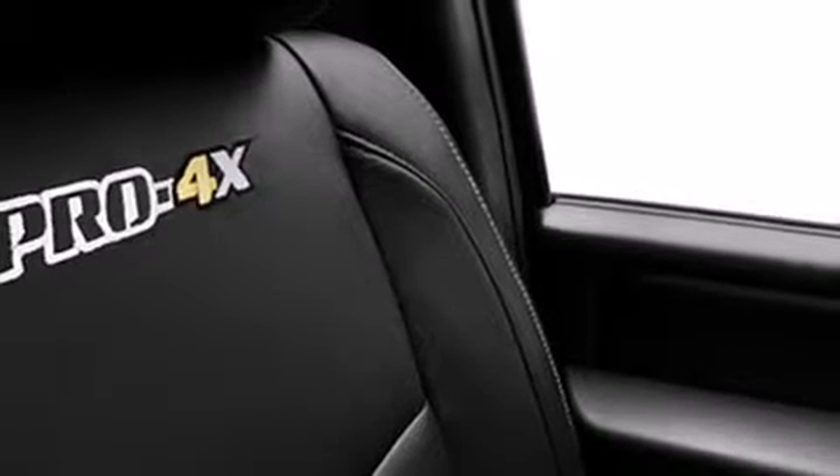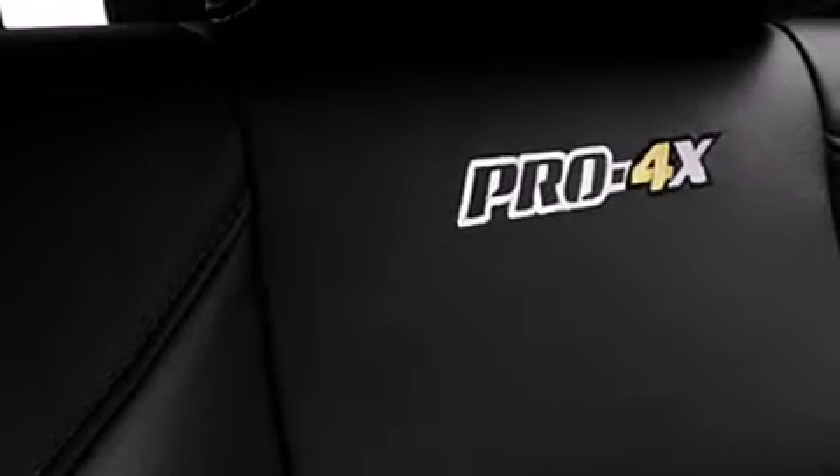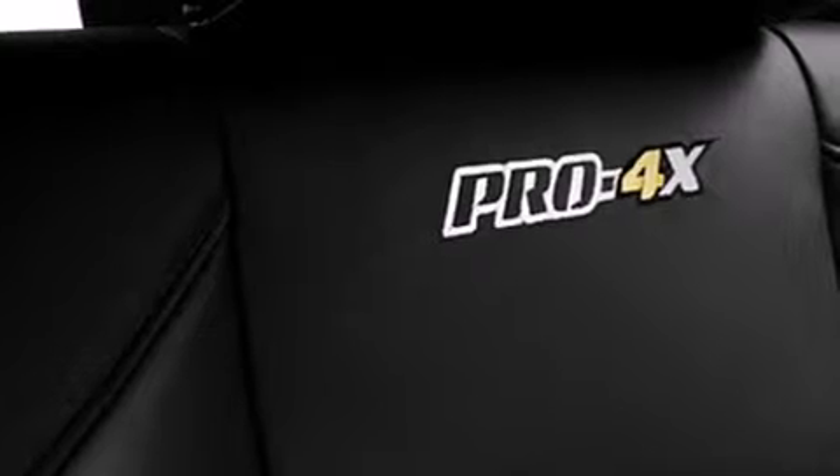Additional features include child safety seat anchors, rear seat childproof door locks, an energy-absorbing steering column, air conditioning, and XM Satellite Radio, which streams commercial-free music, news, sports and more.